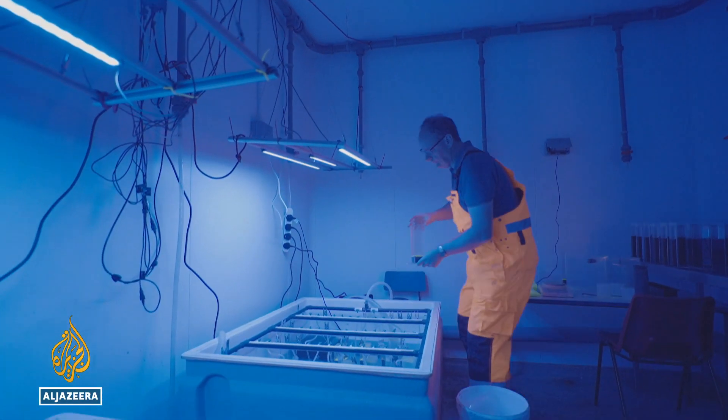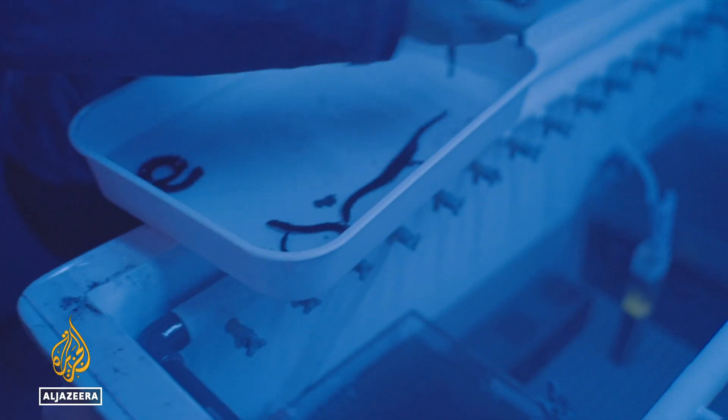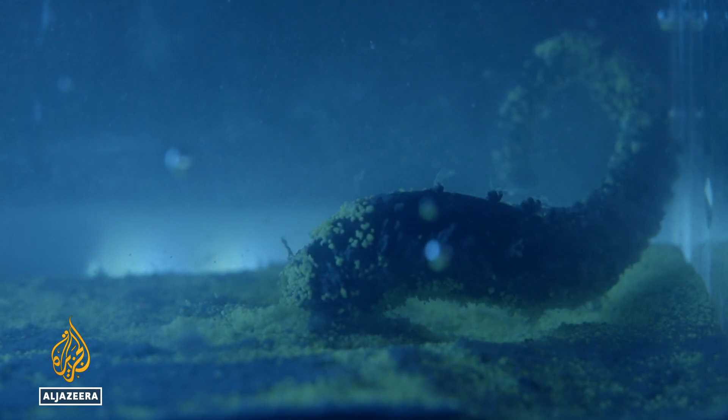This is first of its kind science and back in the lab, the 19 different species they've found are studied individually, using fluorescent sediment to measure their activities and how they impact carbon levels.